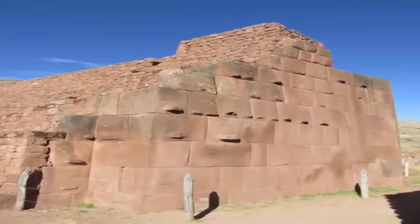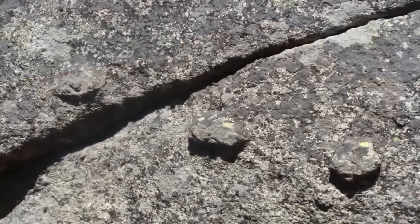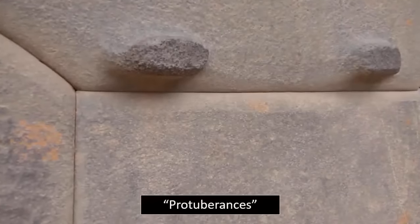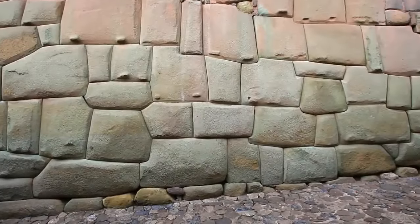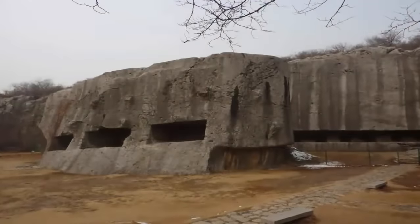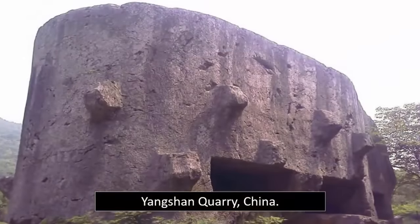Yet the most enigmatic of these ancient building features, which many suspect was somehow connected to the construction of said sites, has to be the protuberances. Rarely mentioned within history books, yet these protuberances are present on many of the most ancient block structures, which can be found all over the world. The biggest of these are undoubtedly carved into the still-in-situ regoliths at Yangshan Quarry, a feature we have previously noted and pondered over.